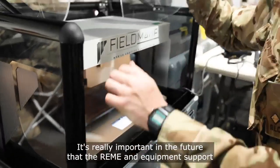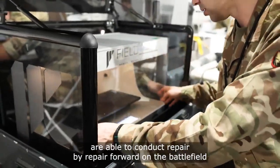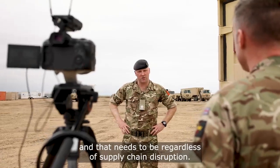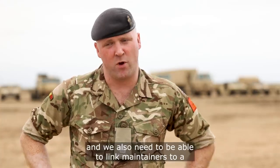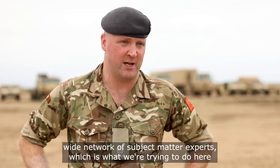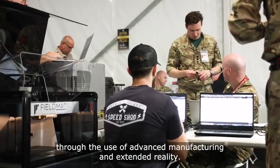It's really important in the future that the RIMI and equipment support are able to conduct repair forward on the battlefield, and that needs to be regardless of supply chain disruption. If we lose a supply chain, we need to be able to produce parts forward, and we also need to be able to link maintainers to a wide network of subject matter experts, which is what we're trying to do here through the use of advanced manufacturing and extended reality.